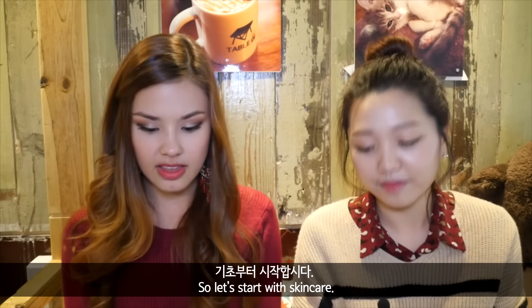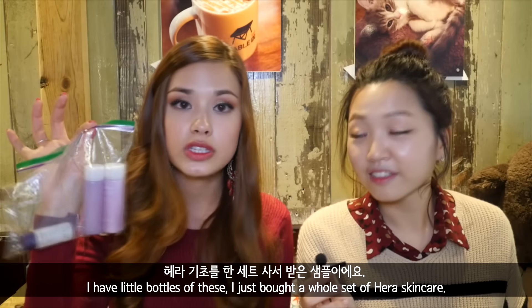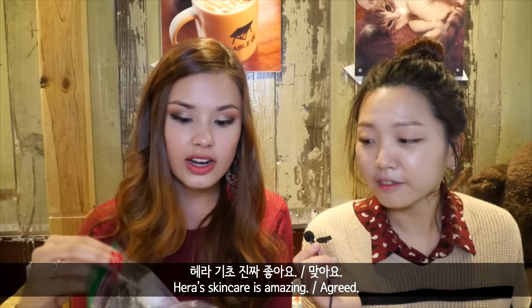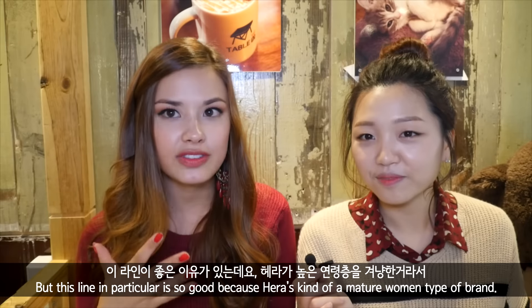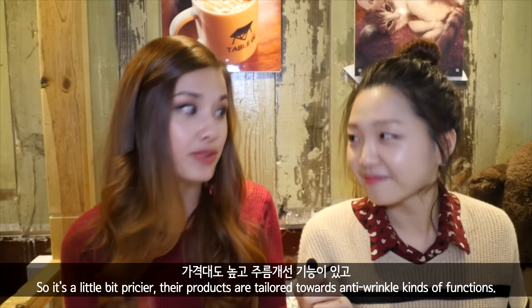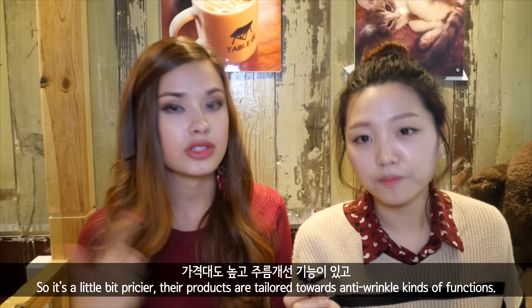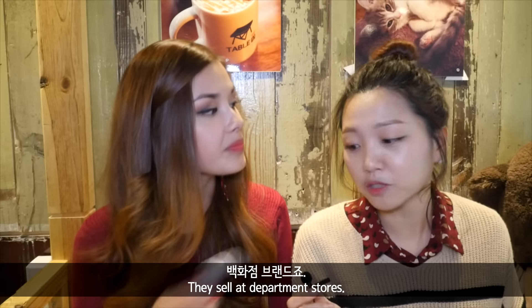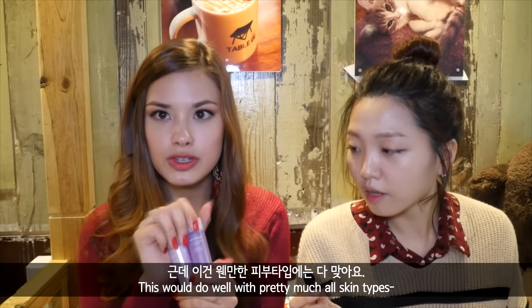Let's start with skincare. So I have little bottles of these — I actually have full sizes. I just bought a whole set of Hera skincare, and Hera skincare is amazing. This line in particular is so good because Hera's kind of like a mature, older woman type of brand — it's a little bit pricier. Their products are tailored towards anti-wrinkle type functions. They sell at department stores, but this would do well for pretty much all skin types.